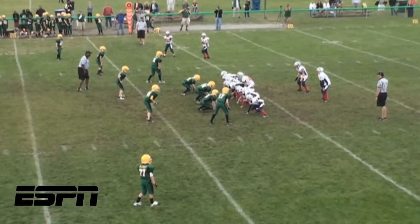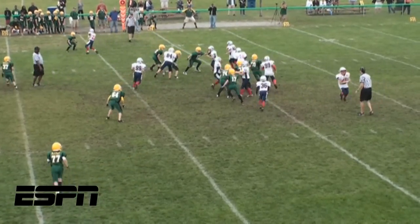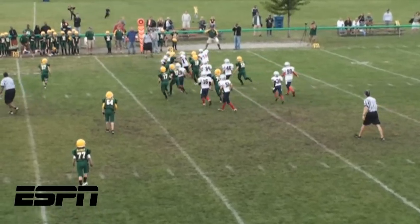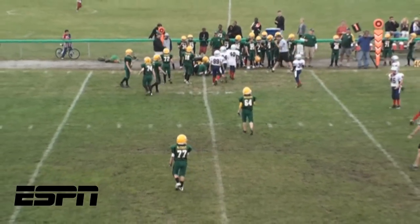Number 7! Jake Cox in the backfield uses a great crackback block to get to the outside and speed through for a nice gain. Nice work, Patriots!